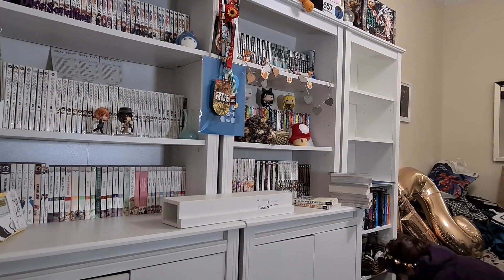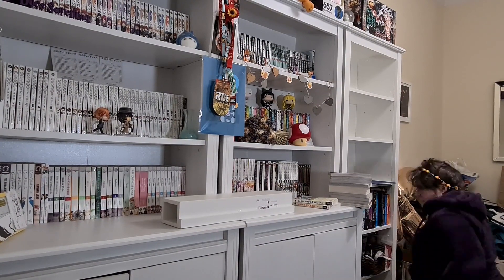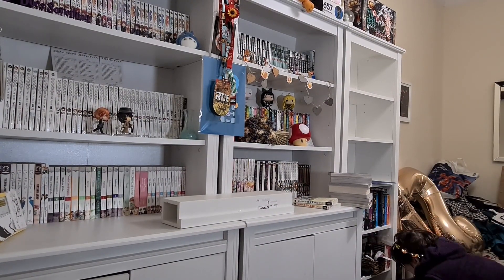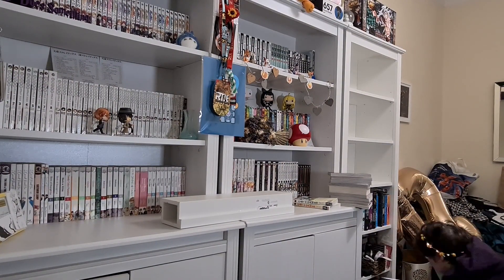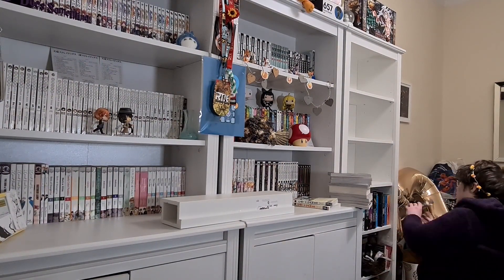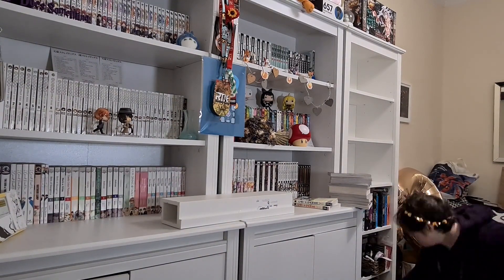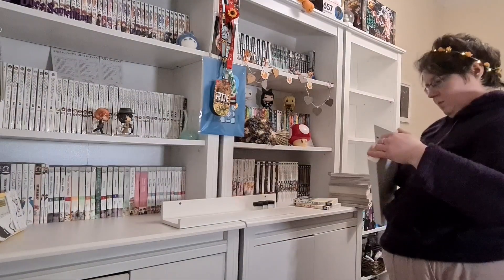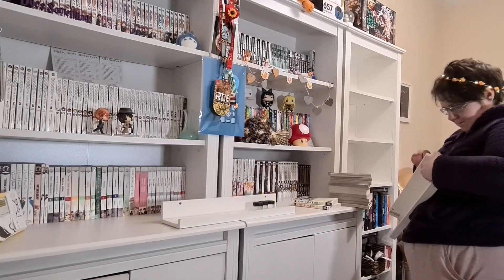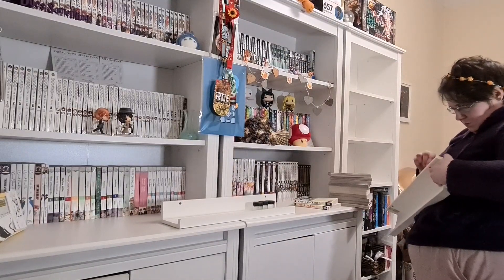There's stuff getting kind of randomly thrown around the floor because it's like, right, you're not going back onto this bookcase! But eventually the degree gets onto a shelf, carefully placed, and we're moving on to the risers.